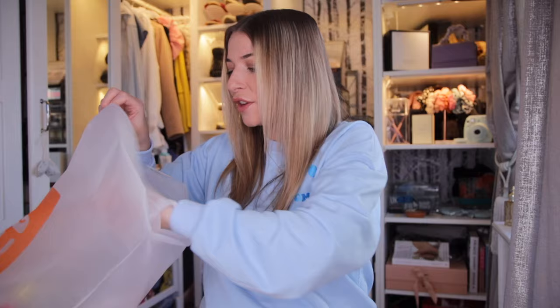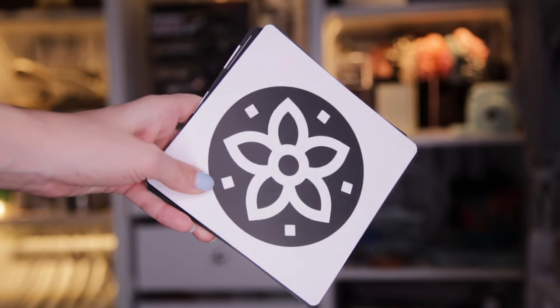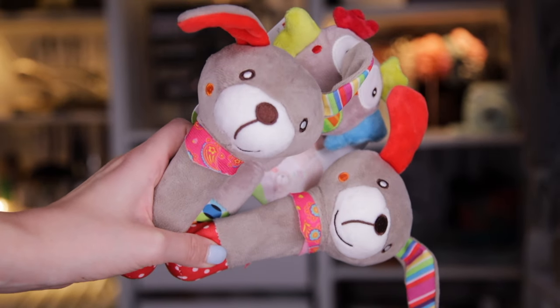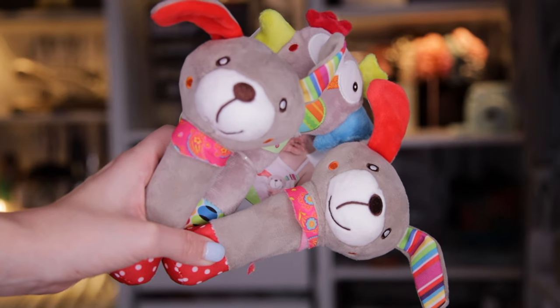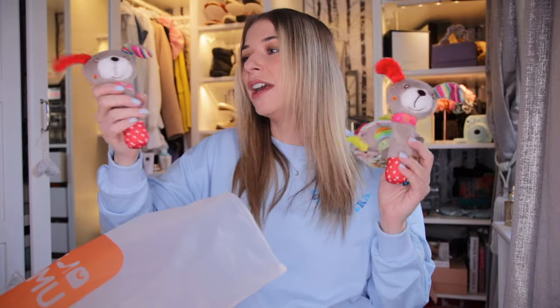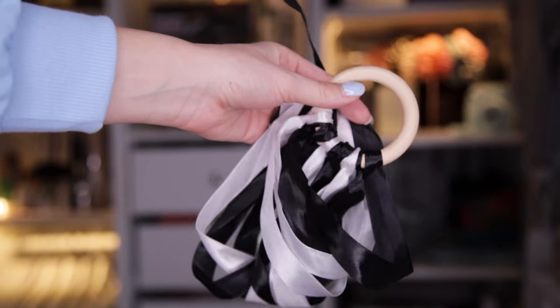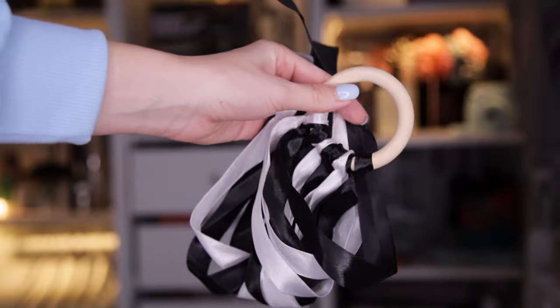I like to call this the fun bag because we have baby toys inside. First up are these sensory black and white cards — I've heard they're very good for newborn babies. Next I got these hand rattles — I accidentally got two dogs, but I thought they'd be great for him to grab onto. They rattle and they're soft. Then I got this sensory ribbon — again, black and white — good for him when he first comes home, to look at and play with.